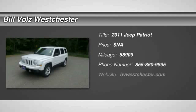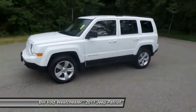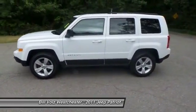The 2011 Jeep Patriot. The Jeep Patriot is unmistakably a Jeep. It looks like a cross between a Jeep Liberty and a Jeep Compass, or maybe a three-quarter scale version of the big Jeep Commander.